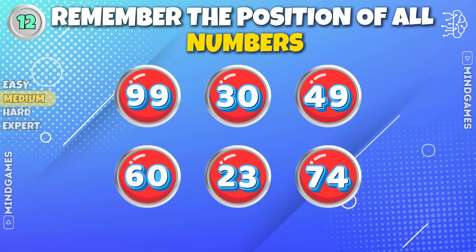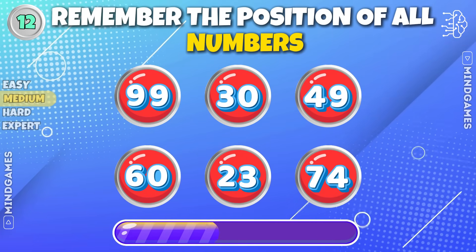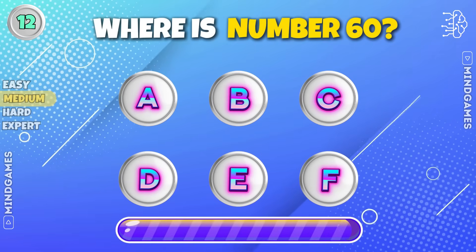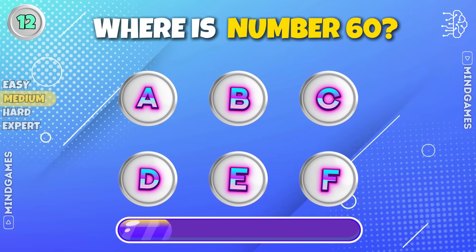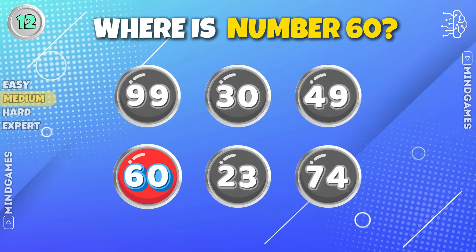Remember the position of all numbers. Where is number sixty? It's right there at position D.